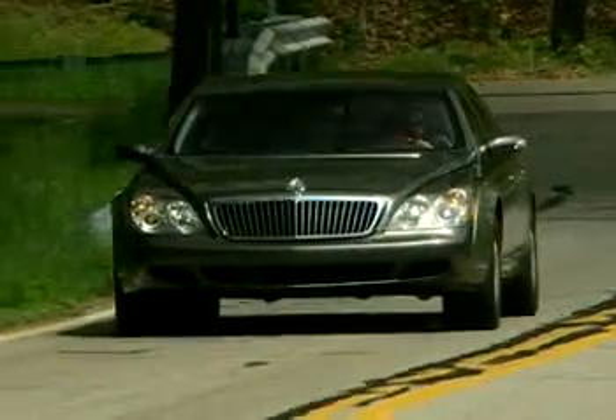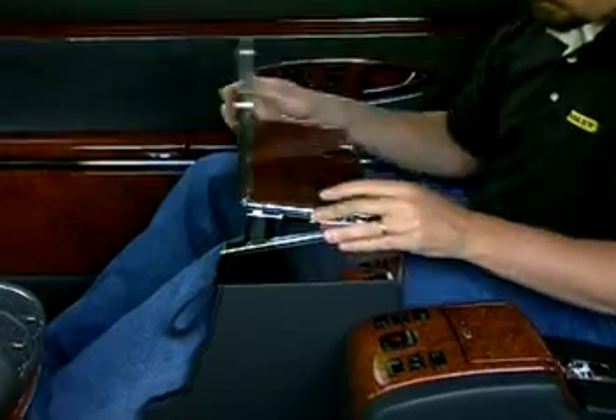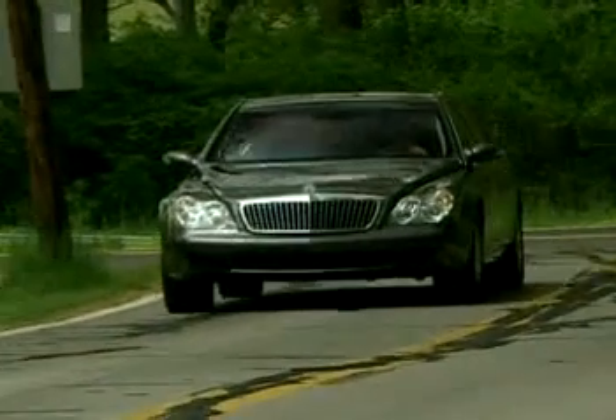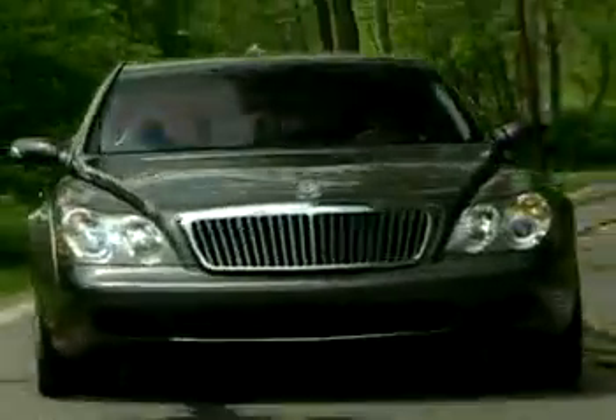In short, to say this car has everything would be a complete understatement — you couldn't dream this stuff up. A standard refrigerator, folding tables, champagne bottle and flute holders, plus an optional Office on Wheels business package that leaves only one question: where's the lube? Well, they're still working on that.